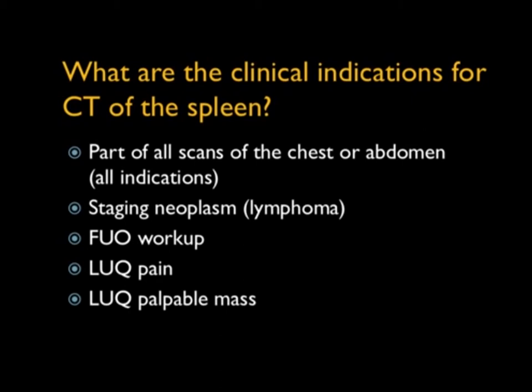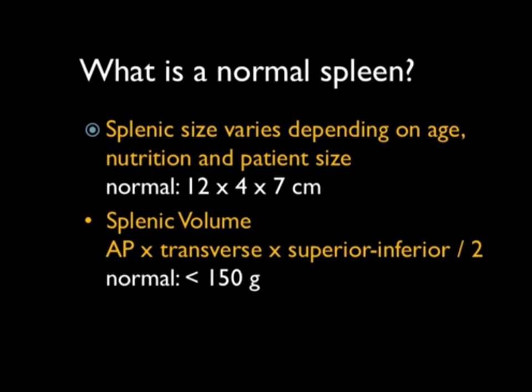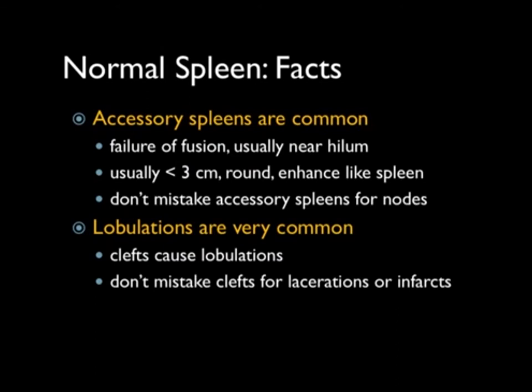What's a normal spleen? Typically the measurement is under 13 centimeters; there is a volume, but most of you aren't calculating routine volumes. Accessory spleens are common — typically near the hilum, under three centimeters and round. They enhance on arterial and venous phase imaging exactly like the spleen. The key thing is not to mistake them for adenopathy. Also, if the accessory spleen sits in or near the tail of the pancreas, it can be confused with a neuroendocrine tumor — so there can be challenges.